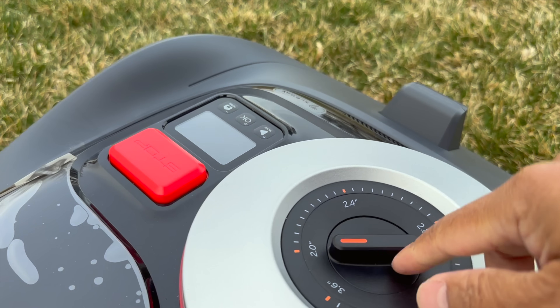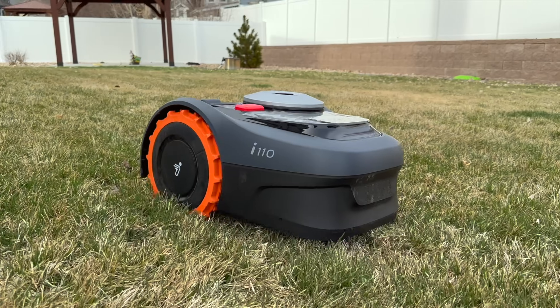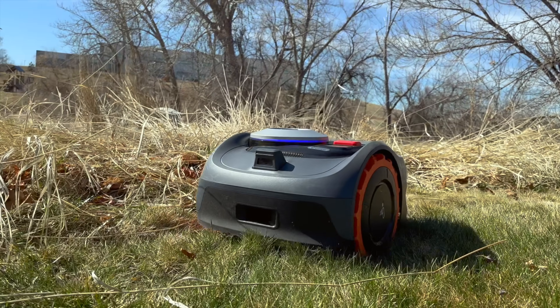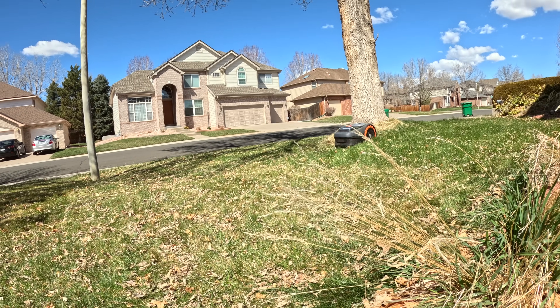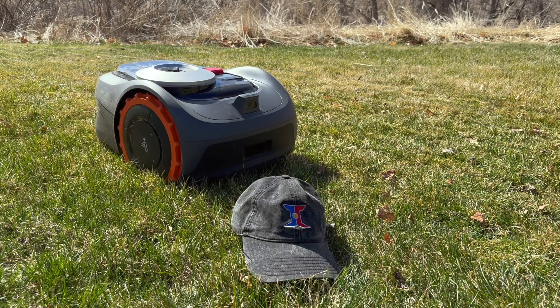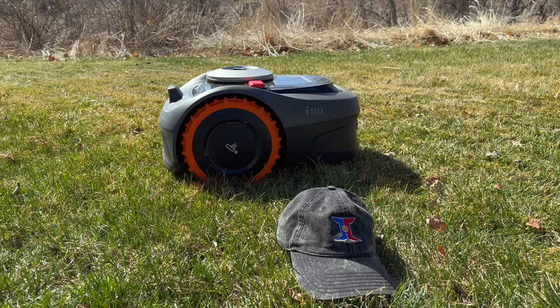The mower itself has a cutting height range of two inches to three and a half inches, catering to different types of grass lengths to ensure optimal lawn health. The device is equipped with a ton of sensors including an IMU sensor, lift sensor, HD camera, and bump sensors. The Segway Navi Mow I Series can navigate around a lot of things it may come across with precision.